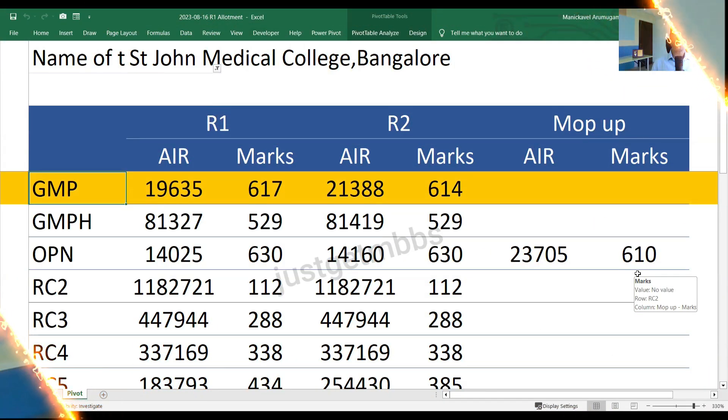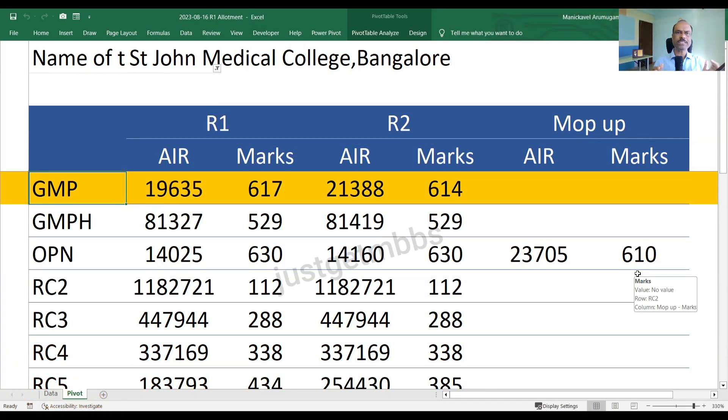The first category we want to look at in St. John's Medical College is GMP, which is General Merit Private, for which only Karnataka students are eligible. For this category, round one cutoff is 617 marks and round two is 614 marks. It closed at an All India rank of 21,388. In the mop-up round, there are no vacancies under the GMP category.